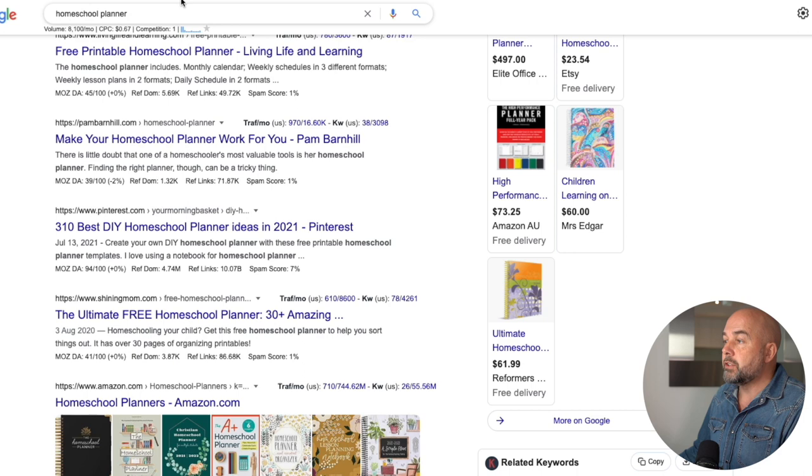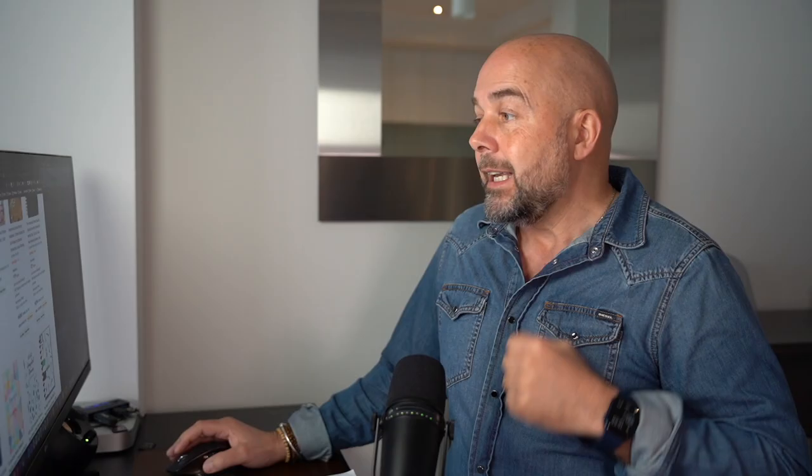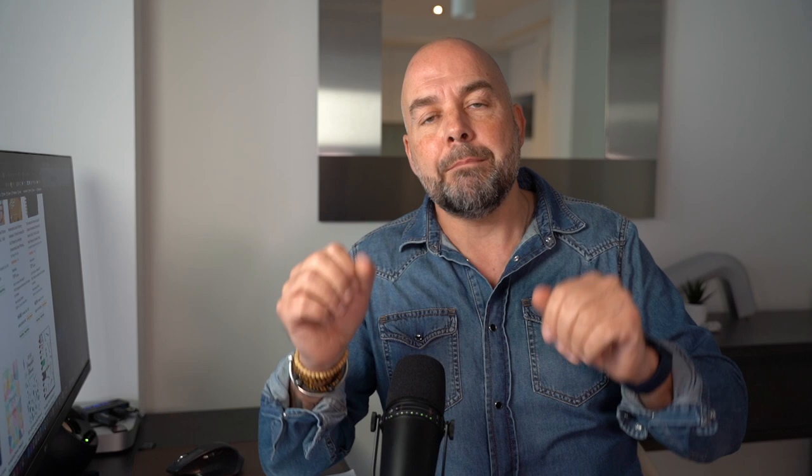Now I normally go over to Amazon when I'm assessing a niche and put in just a general root keyword — we're going to put in homeschool planner. The important thing I want to know is, are people making sales with these books? What I'm looking at is what's called the bestsellers rank — this number here, 3,349. What I normally look for are three or more books on the first page with bestsellers ranks of less than 300,000. That's my initial criteria, because if that occurs it means books are being sold — therefore there is a market for this particular niche, which means I'm now interested in pursuing this further.